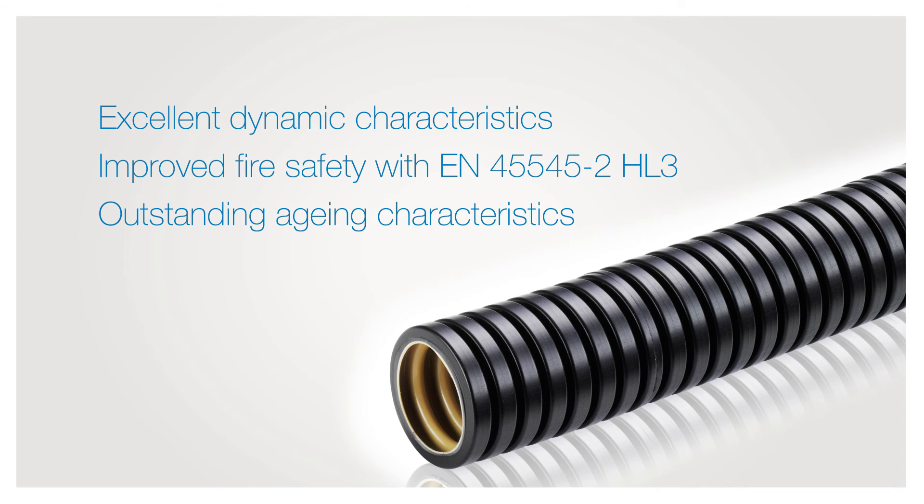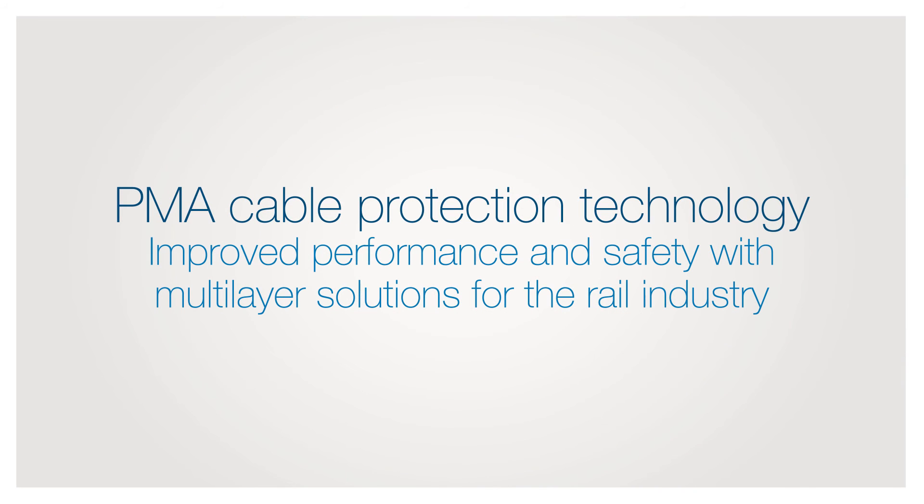Outstanding aging characteristics. The new PMA cable protection technology delivers improved performance and safety with multi-layer solutions for the rail industry.